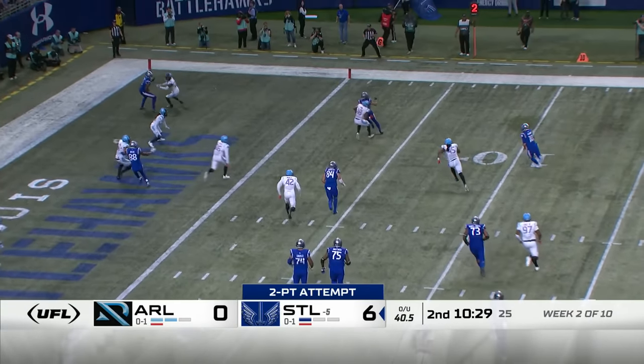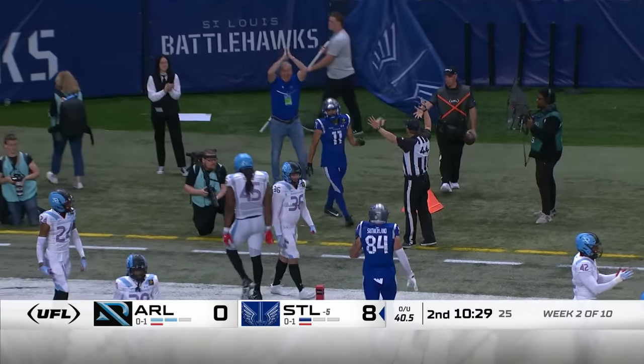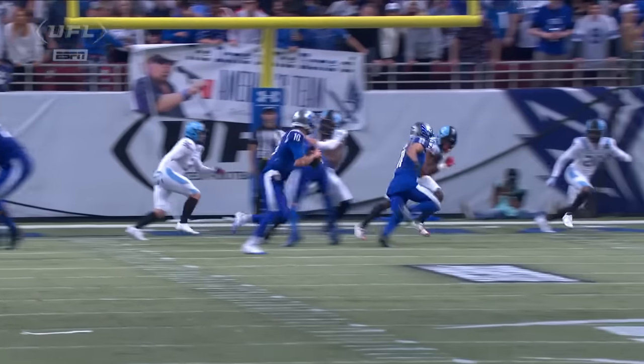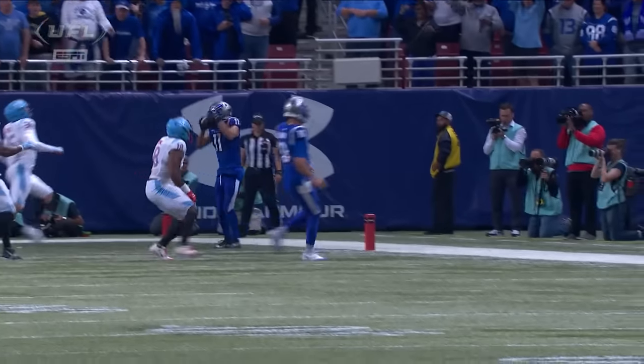McCarron rolls down, throws — got it. Shepard for two on the conversion. Darius Shepard is a three-time FCS champion. Notice he sees his quarterback in action.